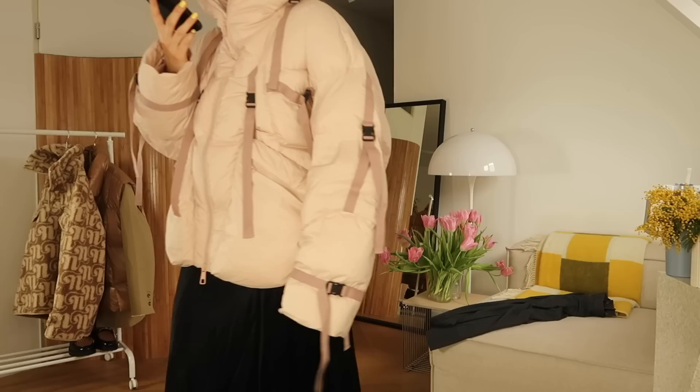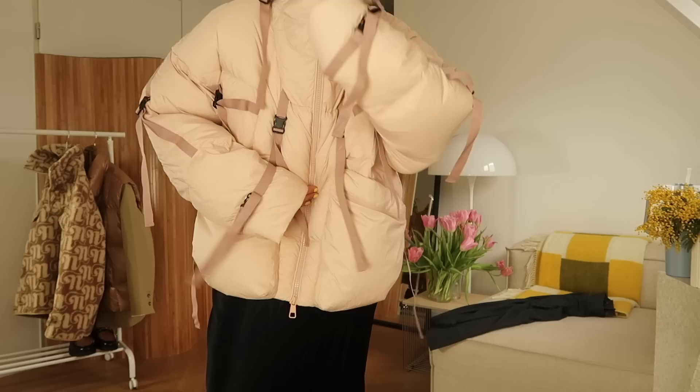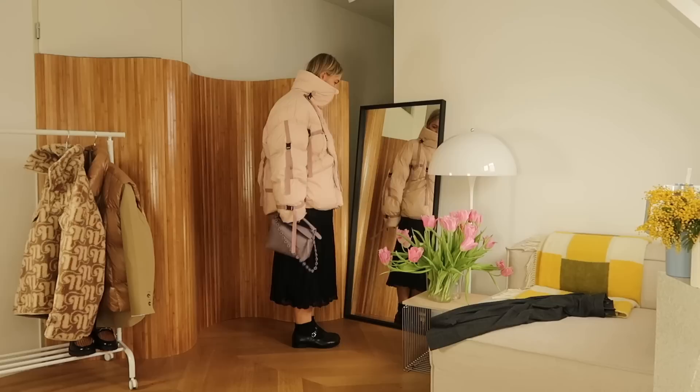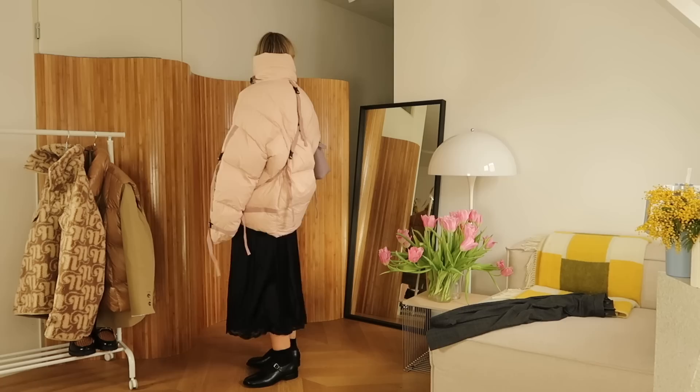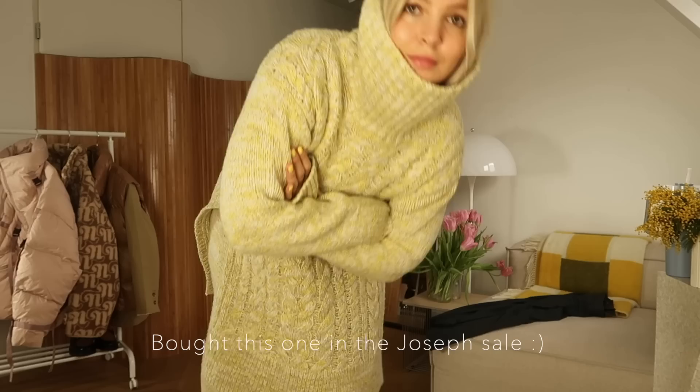I feel like the black skirt just fits better — the buckles from the jacket work much better with the skirt. I am pairing it with this Loewe puzzle bag; the colourway is Pale Aubergine Glaze. I think the two pastel colours just work really well together, and yes — that was a confirmed look.